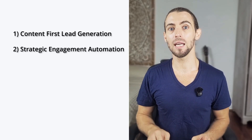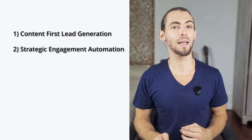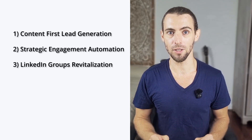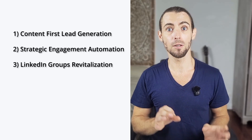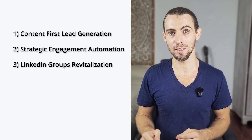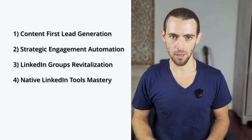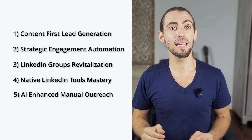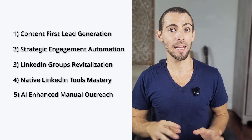Number two: strategic engagement automation — schedule content and track interactions using compliant tools. Number three: LinkedIn groups revitalization — build communities around your expertise. Number four: native LinkedIn tools mastery — use Sales Navigator more effectively. And number five: AI-enhanced manual outreach — AI helps you write, and you send it manually. In my experience, one weekly post plus 30 minutes a day of engagement equals more pipeline leads than automation has ever gotten me, and zero warnings from LinkedIn.